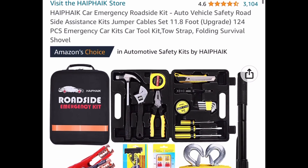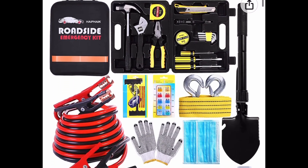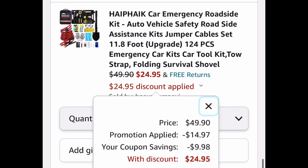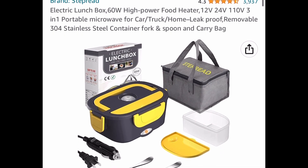Here we have this car emergency roadside kit with great reviews — just good to have on hand. It's currently priced at $49.90, but clip the coupon and put in the code and you're only paying $24.95. Great if you're always on the go and work outdoors.